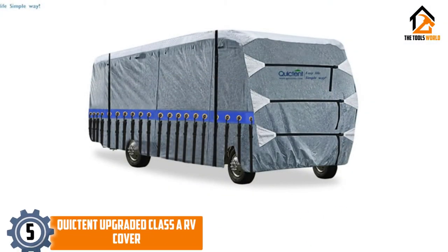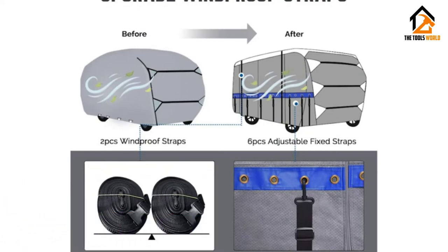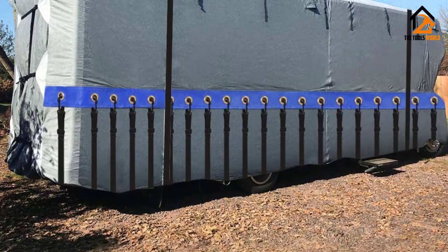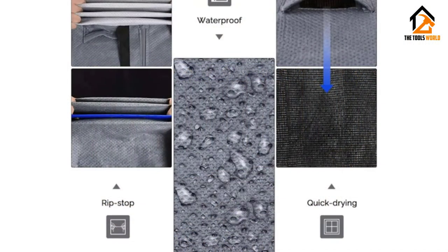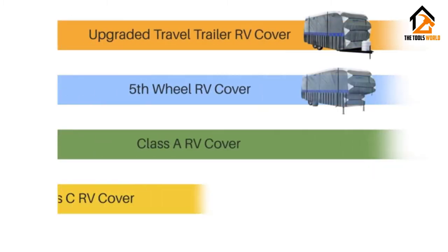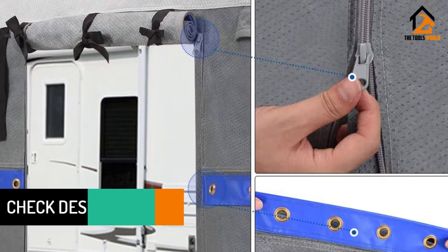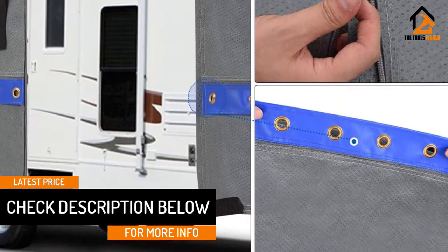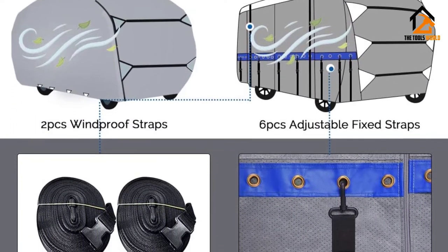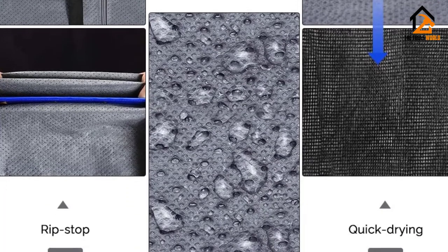Starting at number 5, we have the QuickTent Upgraded Class A RV Cover. The QuickTent Class A RV Cover provides more protection where you need it, thanks to an extra thick 5-ply roof, and lightweight where you don't, with 4-ply sides. The result is a tough cover that's also soft and easy to manage, providing maximum weather and damage protection without added bulk. The QuickTent comes fully equipped with a storage bag, two adhesive repair patches, two windproof straps, six fixed straps, and four tire covers. It also has elasticized hem corners, which work with the straps to secure the cover during high winds, and it is covered by a two-year limited warranty. The breathable QuickTent cover is also nicely styled, with contrasting light gray triangles anchoring the straps and a blue horizontal PVC stripe along its gray flanks.